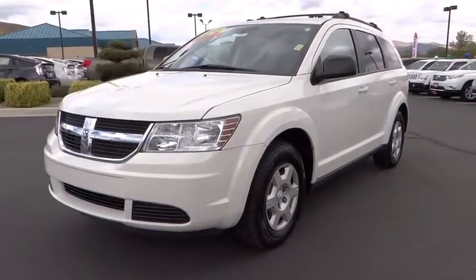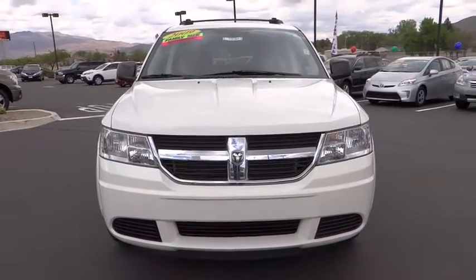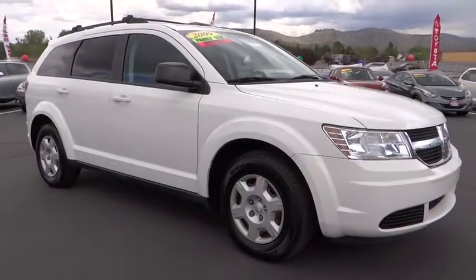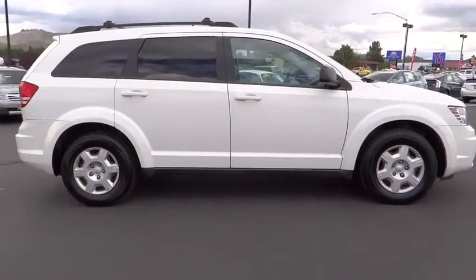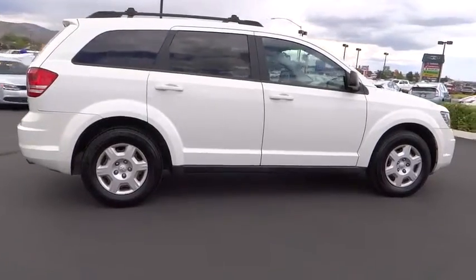The 2009 Dodge Journey combines the practicality of an SUV with the comfort of a car, all while boasting a style all its own. The Journey's optional third row seat, along with innovative features like a chilled beverage cooler and in-floor storage bins, make it a good and affordable alternative to a traditional minivan, priced below $15,000.